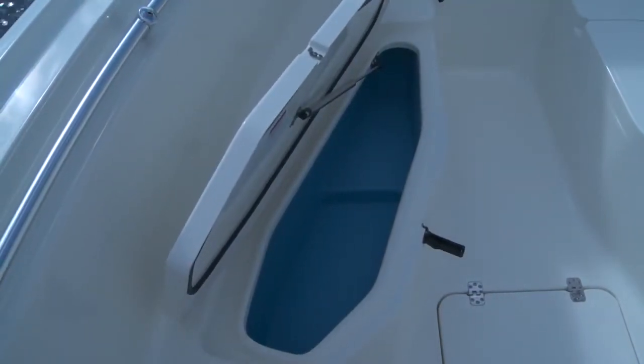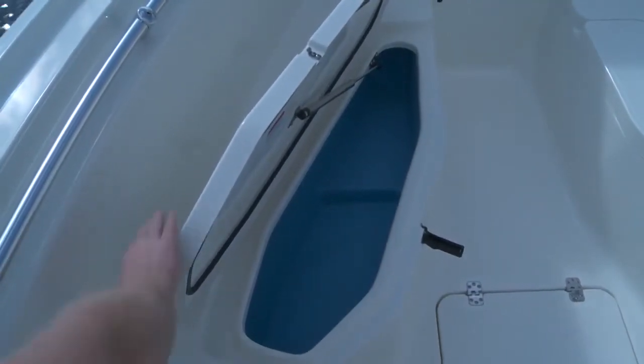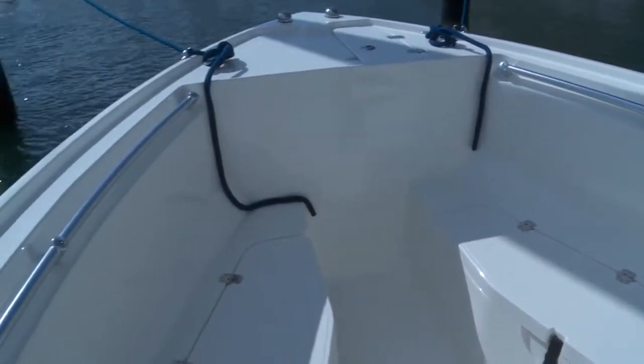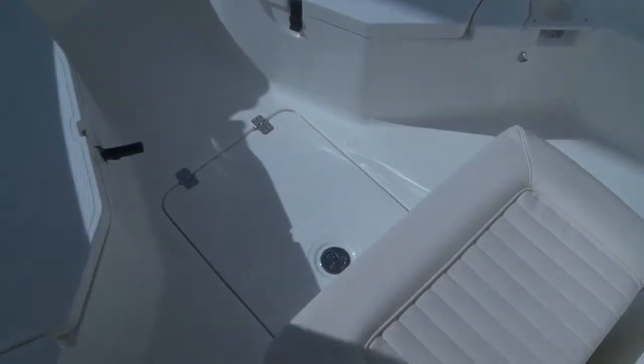We've got port and starboard bow storage that drains overboard. It can be used as a fish box or just for storage capacity. We've also got optional seating cushions that can be used to further add seating capacity.